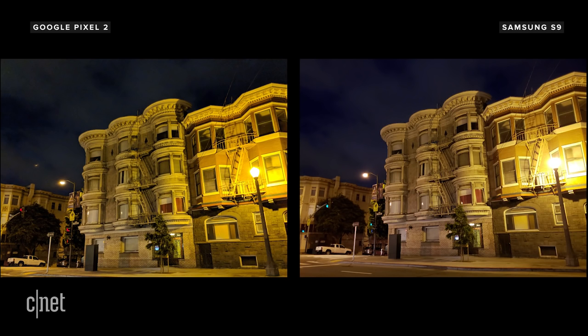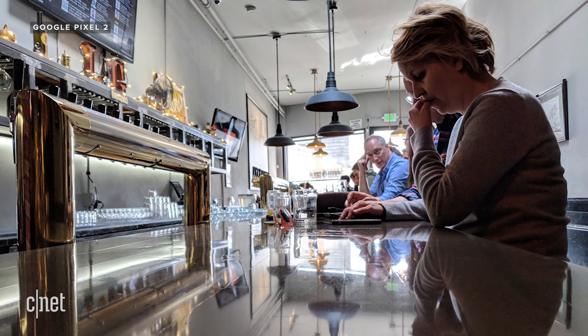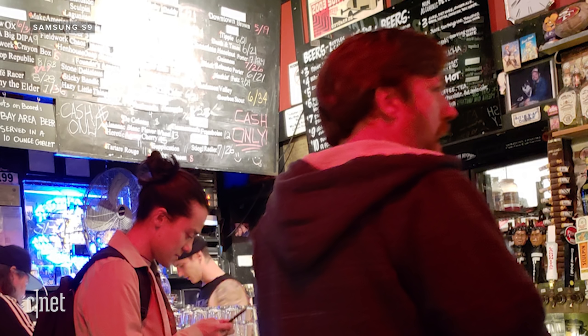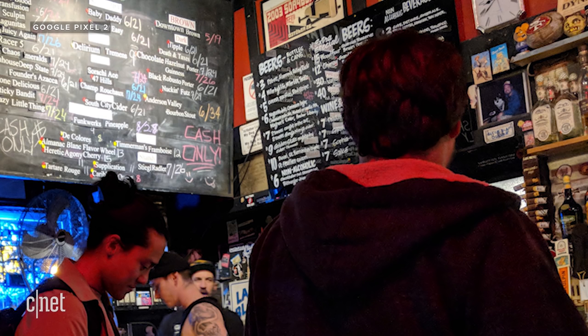Does this mean the Galaxy S9 is the low-light king? Yes and no. While its images no doubt look brighter and have less noise than any phone I've tested, the Pixel 2 handled high-contrast low-light situations better. Take a look at this shot inside the Zeitgeist bar. The Galaxy S9 photo has no noise in it, but there are blown highlights on the menu board and motion blur from people moving around. In the Pixel 2 shot, you can read the menu board, but there's noise in the shadows.